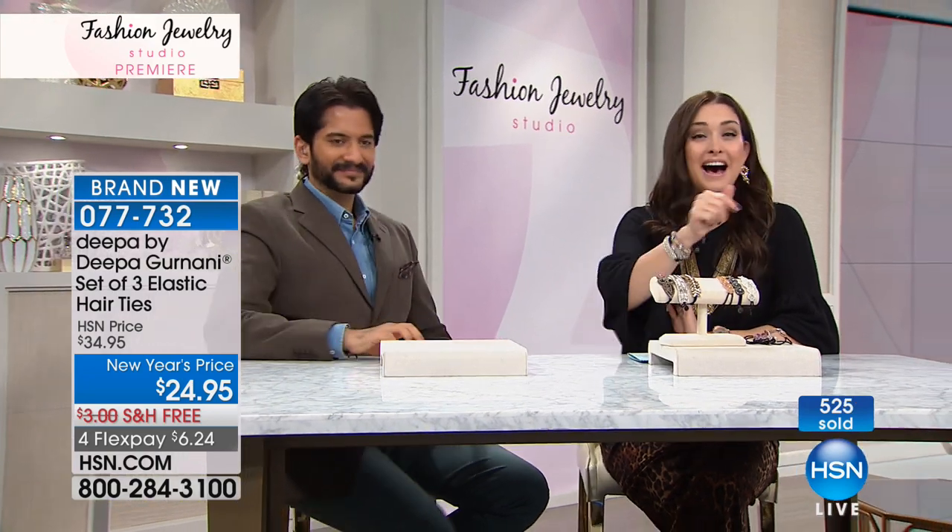Jay, what an absolute pleasure to have you here. Such a pleasure — thank you for having me. Order on HSN.com. We've got Marla Wynn coming up next.